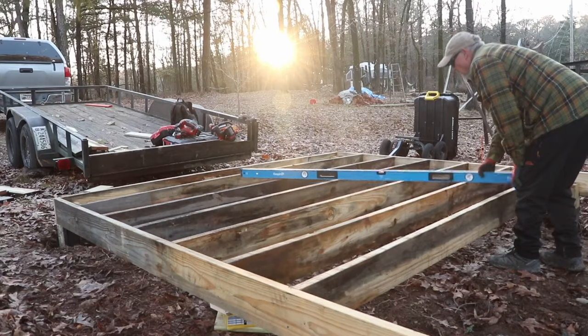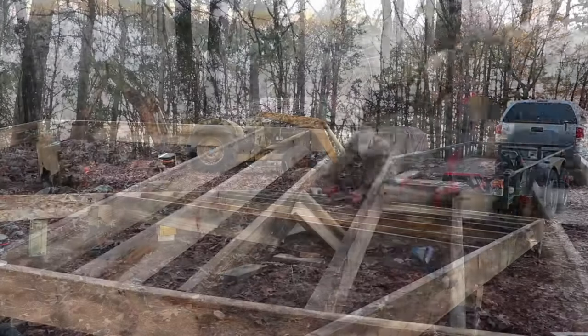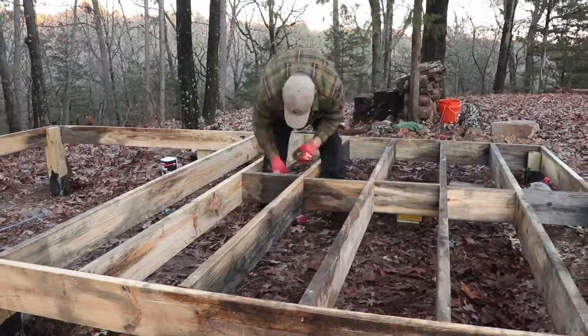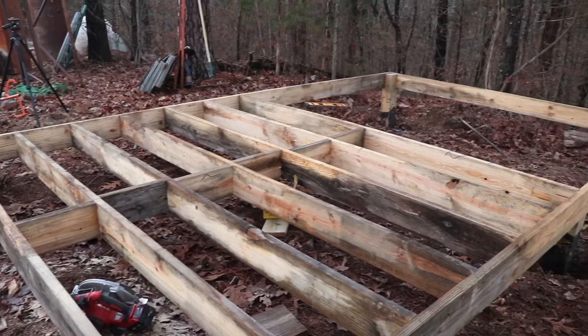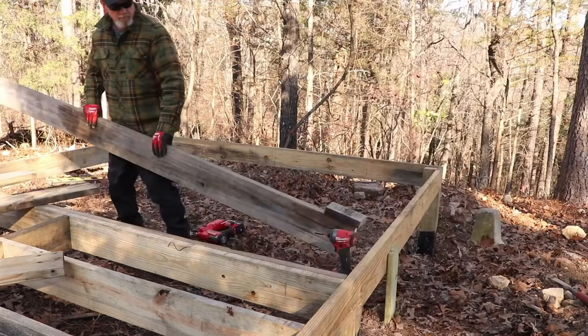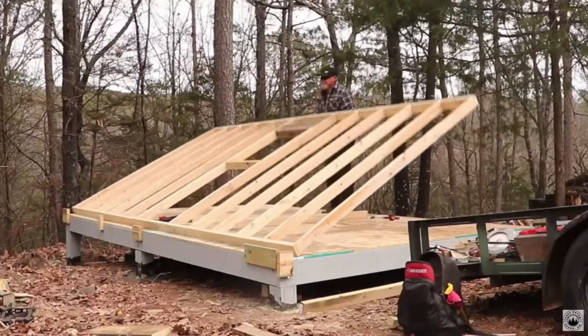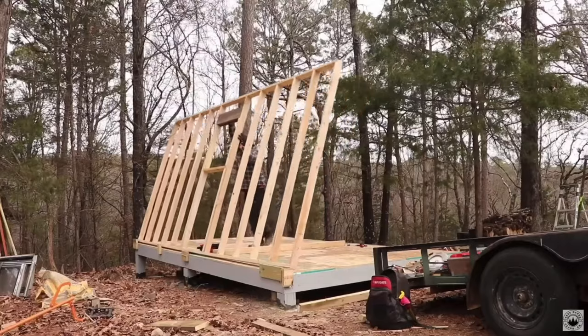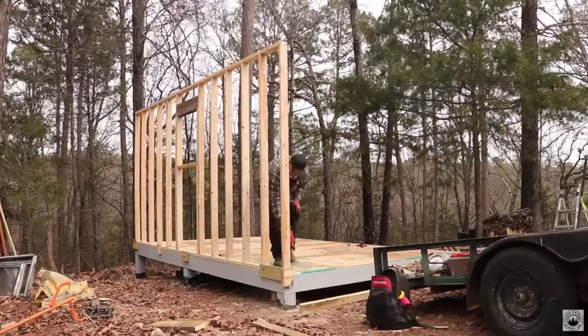I told my wife I need to build a tool shed, and so I started kind of building that, built a platform, and ended up making that a 10 by 16. I remember calling her on the phone and saying this is probably big enough to turn it into a tiny house. And we changed our mind on that real quick because we really liked the idea of having somewhere to stay on our property.